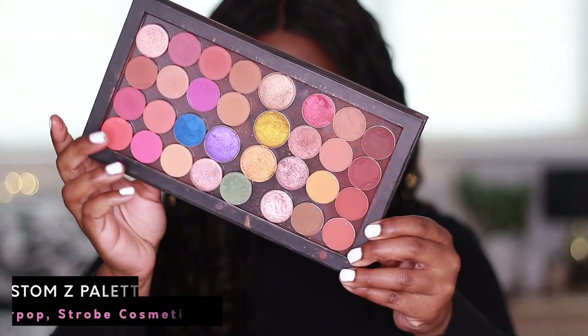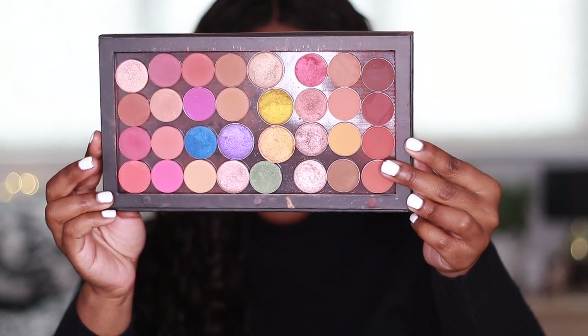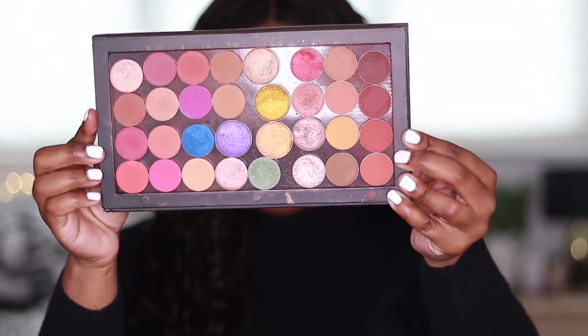So first things first, I do actually have some custom palettes in here and I love my custom palettes because it was back in the day when I used to buy pans and put things in palettes. The first one I'm going to show you is a mixture of Colourpop eyeshadows, Strobe Cosmetics eyeshadows, and Look-See Beauty eyeshadows. On this side is Look-See Beauty shades, this side is Colourpop, and in the middle the shimmers are Strobe Cosmetics. I'm not going to chuck this away.